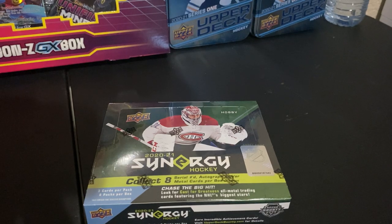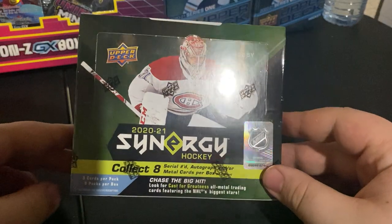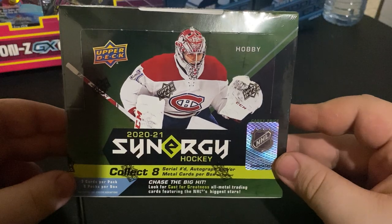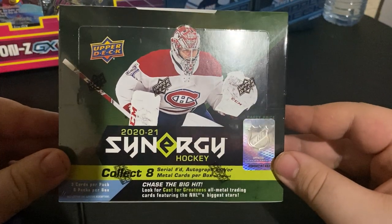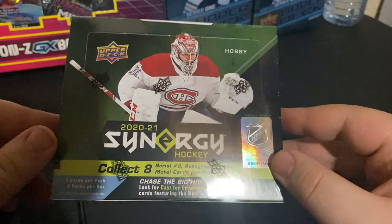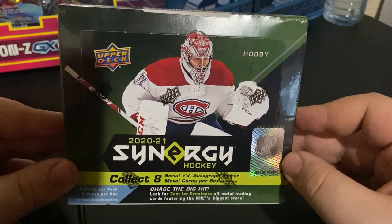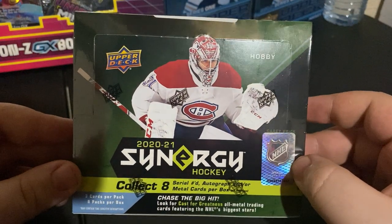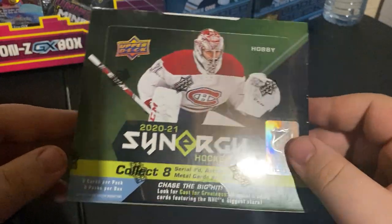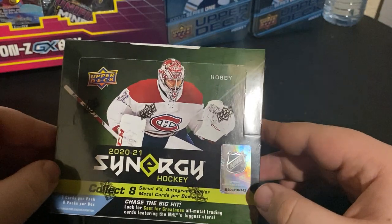Hey guys, welcome back to the JNR YouTube channel. Today we're going to be opening 2020-2021 Synergy Hockey, which just came out a few days ago. We're looking for Alexi Lafreniere, Nick Robertson, and Connor McMichael. Hopefully it's a better product — last year it was kind of dull. Got a nice carry price on it. Collect eight serial number autographs and metal cards — actually, three cards per pack, eight packs per box.